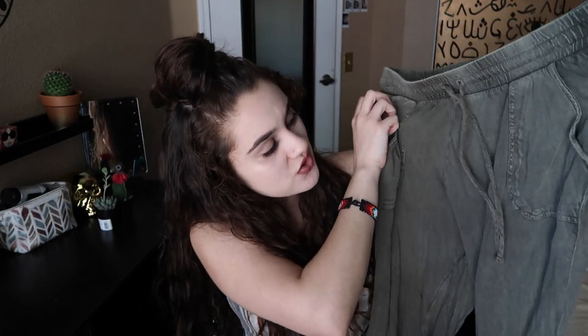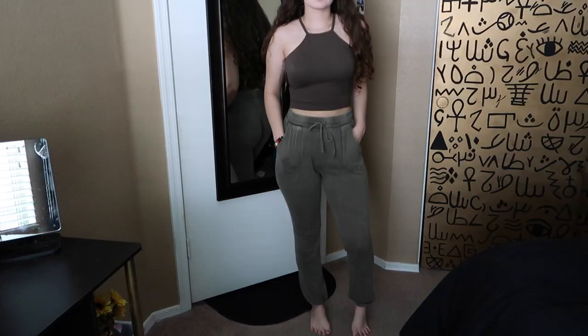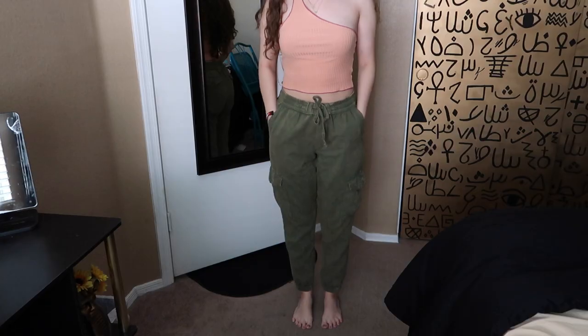You guys are gonna laugh at me, but I got these joggers in this really pretty green color. They look a little distressed, like worn out, and they have the cuffing on the bottom. They're super duper comfy — I wore them a lot. And I also got the pant version in that color, and they have these really neat pockets on the side and pockets on the back. It also cuffs at the bottom.